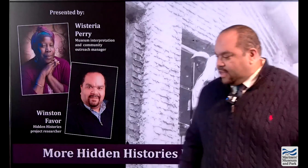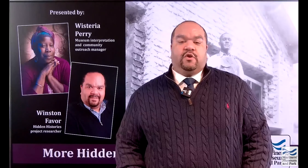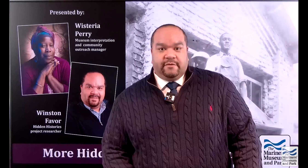Thank you, Wisteria. Good afternoon, everyone. Welcome to the More Hidden Histories Revealed program. I'm the researcher, Winston G. Favor. I have lived and breathed this project for the last year. I was in your seat last year, and now I'm here. I hope I'm able to share some good information that you'll learn and take back with you. And hopefully at the end, participate with us, because this is a community project that we will need your help with to continue.